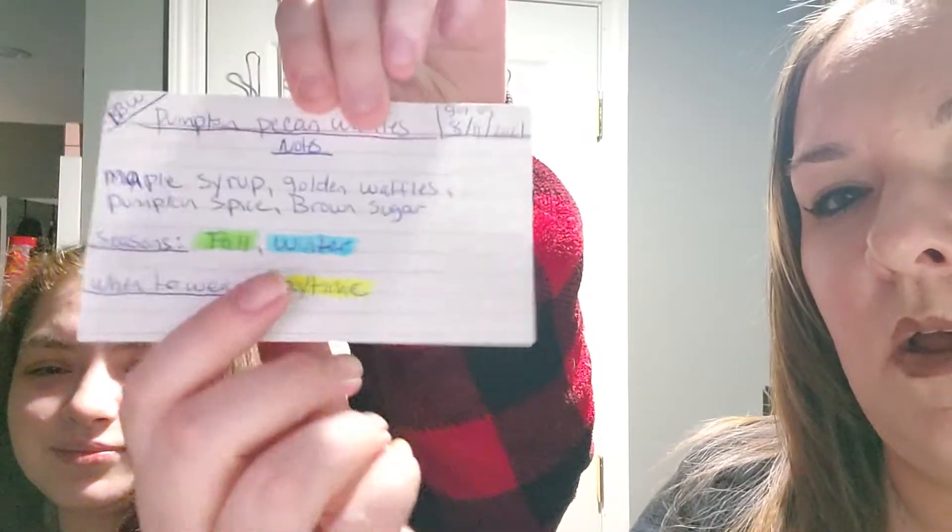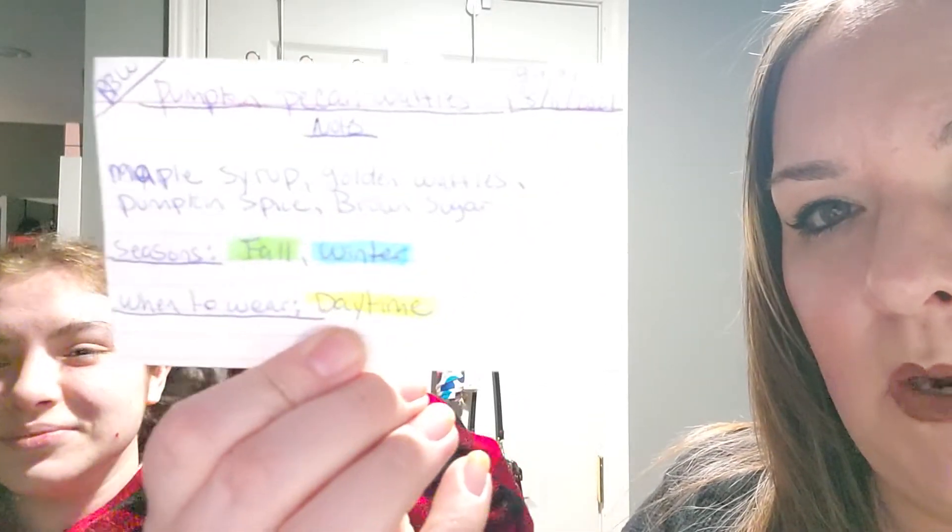Pumpkin Pecan Waffles! Show the camera. So next week's fragrance review is going to be for Pumpkin Pecan Waffles from Bath & Body Works. I got this fragrance in 2021, so it's definitely more of a newer one in my collection. I think we have about a week or two of fragrances left before I start getting into my spring fragrances.